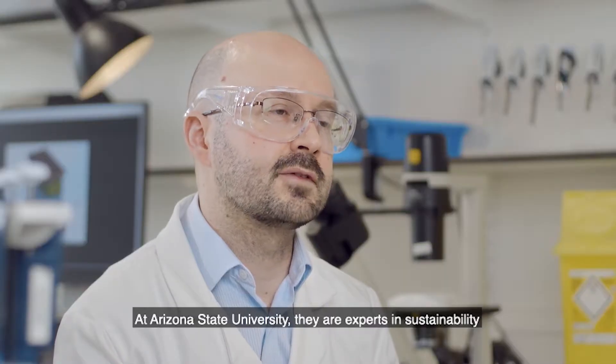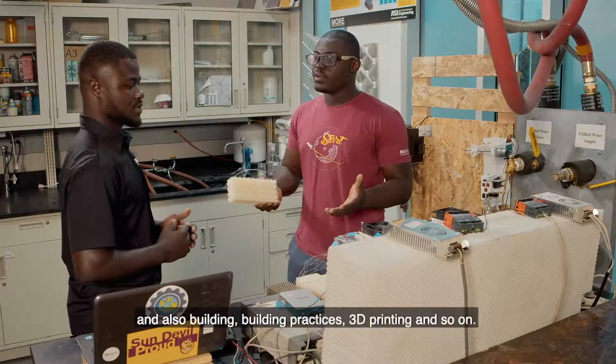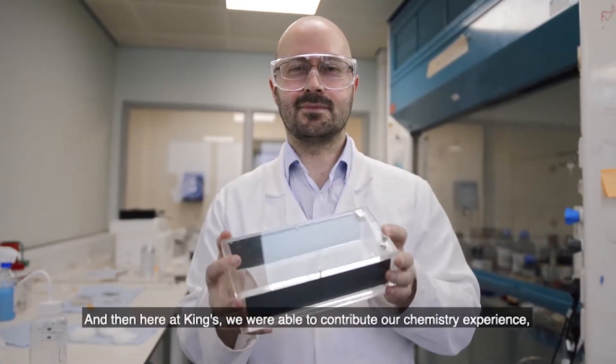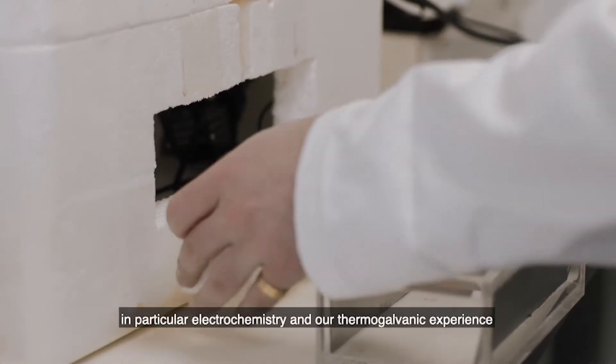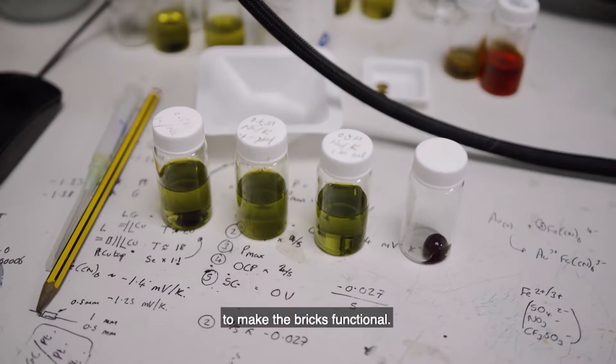At Arizona State University, they are experts in sustainability and building practices, 3D printing and so on. And here at King's, we were able to contribute our chemistry experience, in particular electrochemistry and our thermogalvanic experience, to make the bricks functional.